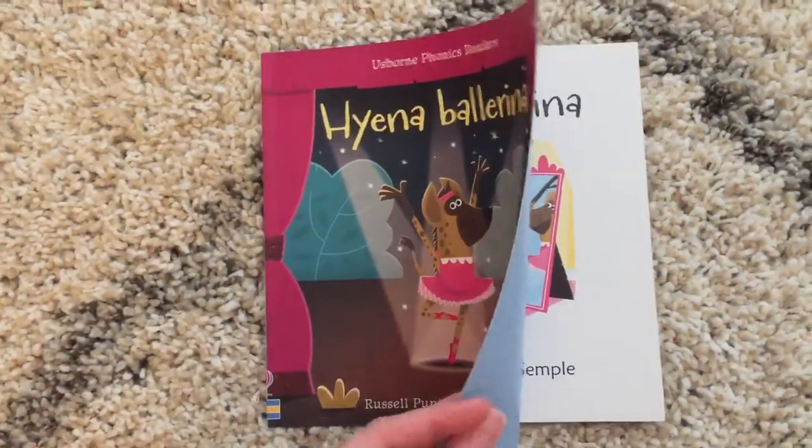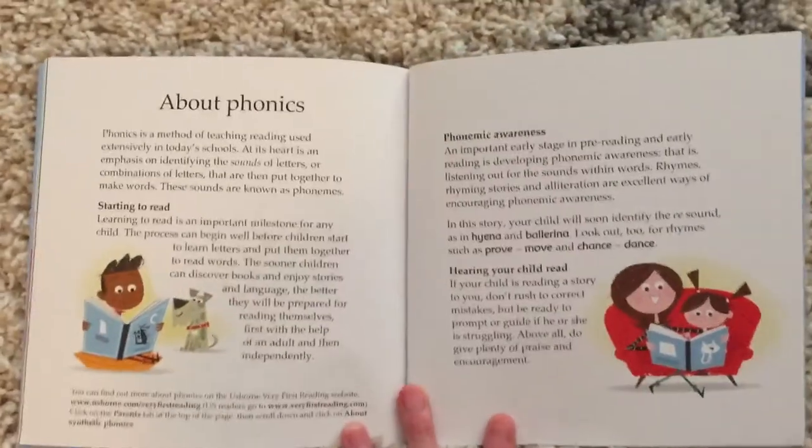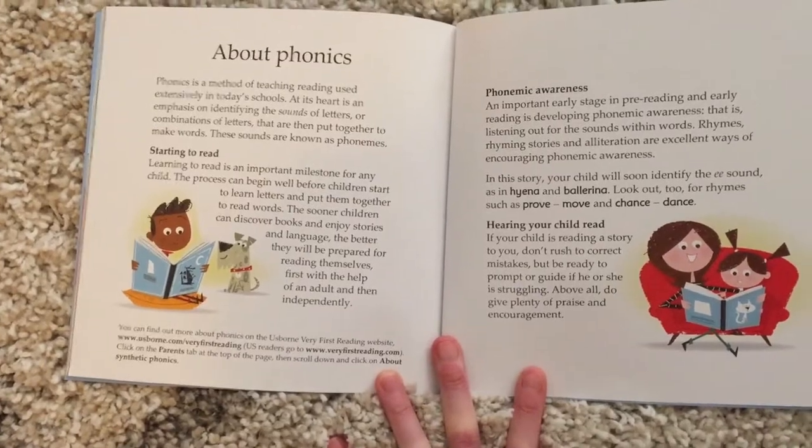These books are paperback but they have thicker pages and covers. All of our phonics readers have a section at the back that tells you about phonics and why this is good to use with your beginning readers.